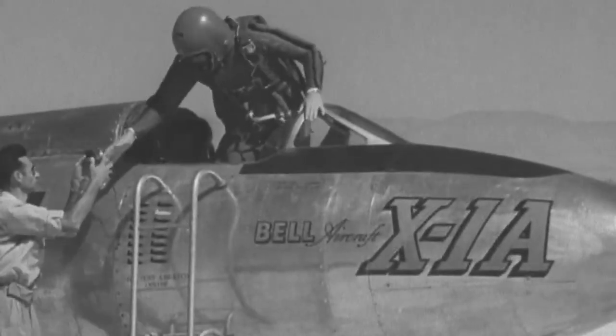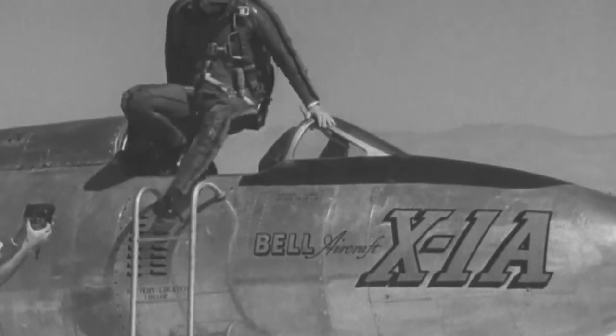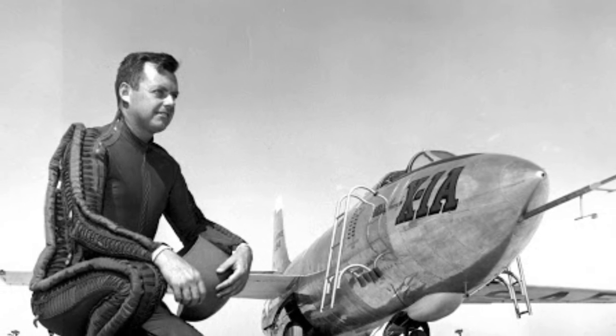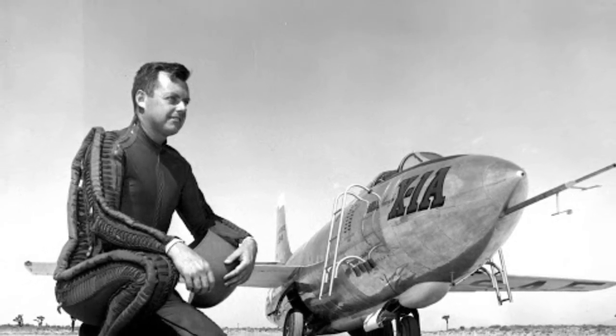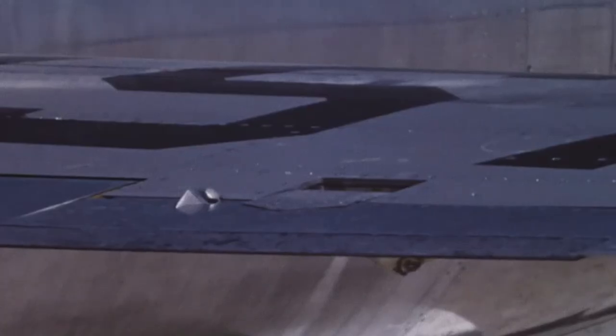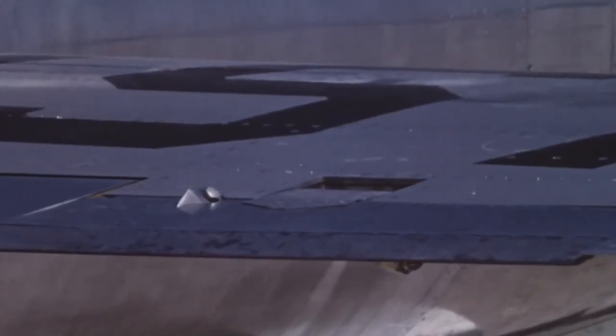Overall, the X-1 program brought spaceflight closer to the Americans by reaching new records, such as Major Arthur Murray hitting over 90,000 feet in the sky and record speeds of over 1,600 miles per hour, as well as developing research in thermodynamics and aerodynamic heat that is still used to this day.